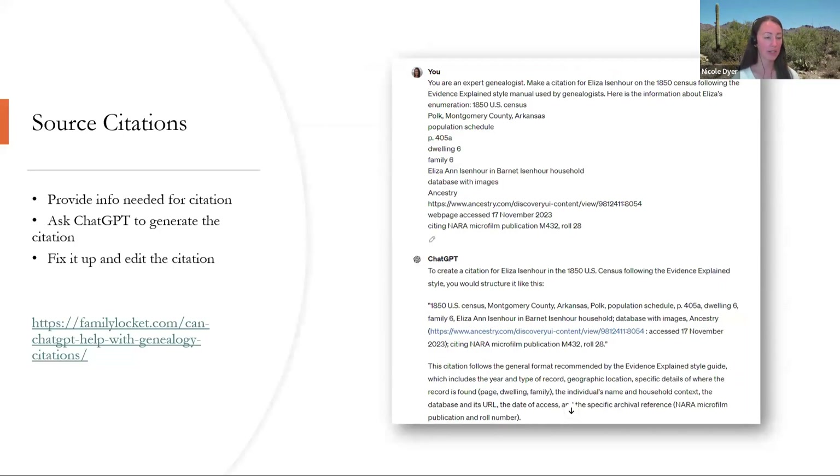On to source citations. How can a large language model help with this? If you provide the information needed for the citation and then ask it to generate one for you, it can do a pretty good job. If you kind of know the elements you need and give that to it, it will put it together for you. But if you don't really know the elements needed, it's just going to try to make one up. So you have to be really careful with citations, but this is something I've written about and you can read my blog post if you're interested in learning more.